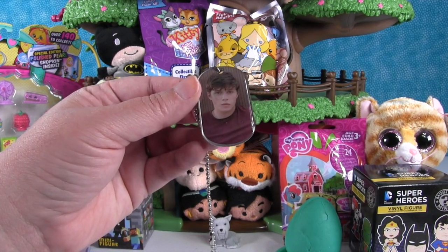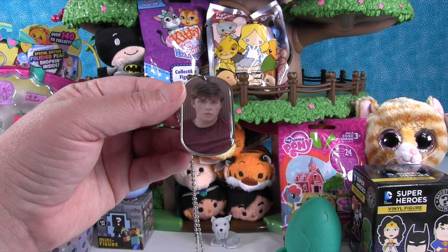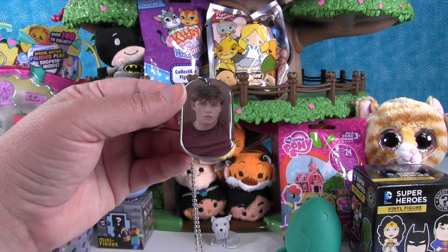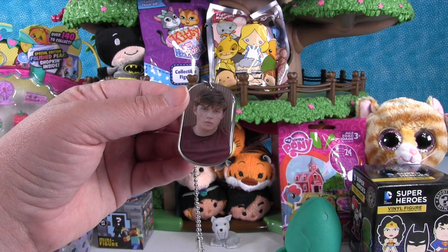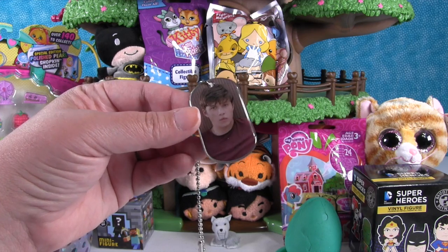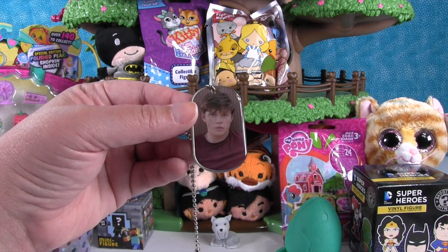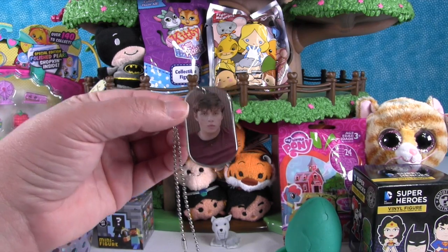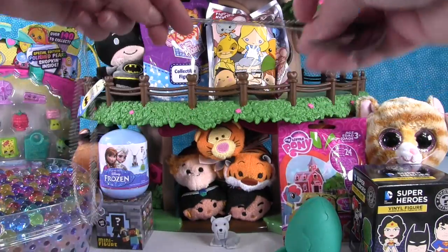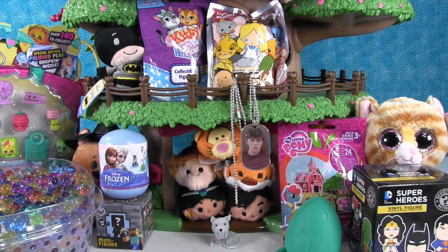Do we remember his name? Owen is the main guy. I'm thinking it's Zach or Gray — I think Zach is the younger one and that's Gray. If you guys know, leave a comment down below! We're going to loop our dog tag right around the treehouse.